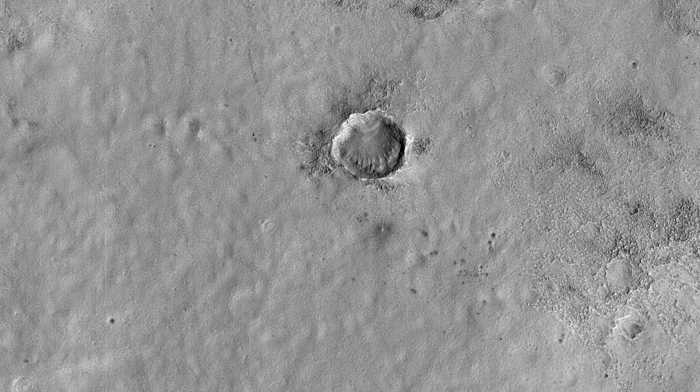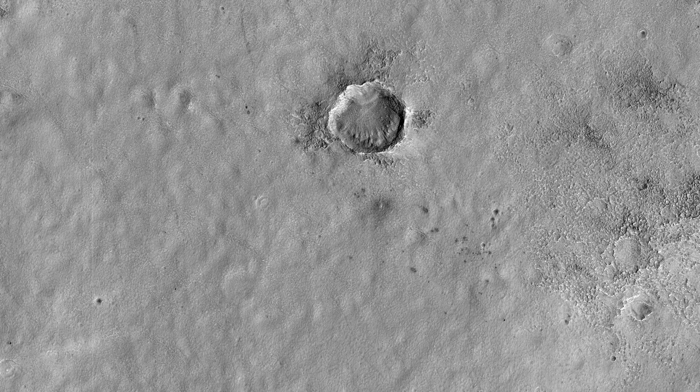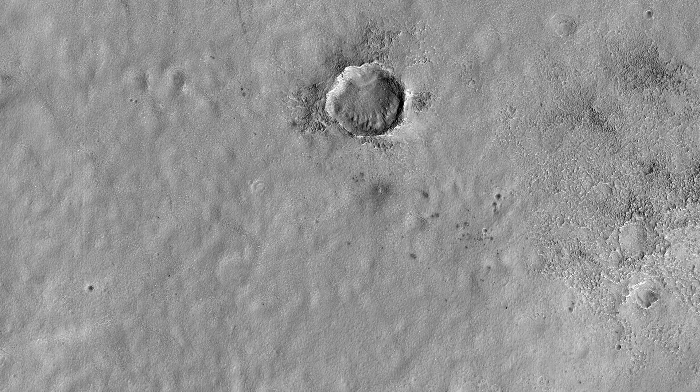Over 500 new impact events have been detected from before and after images, mostly from MRO's context camera, with a HiRISE follow-up.